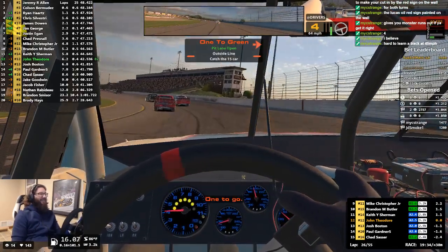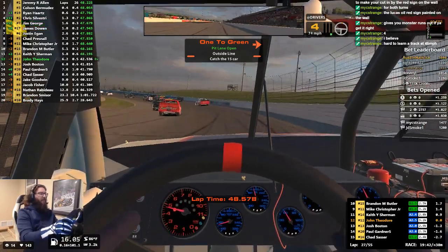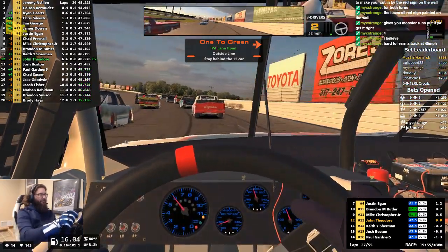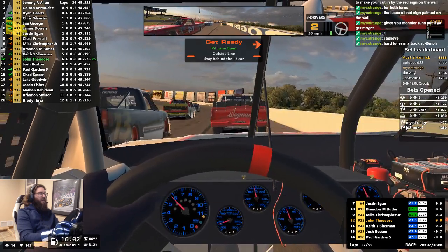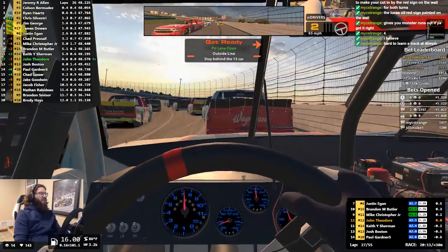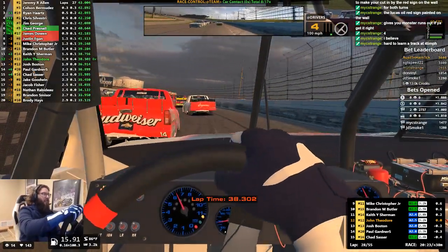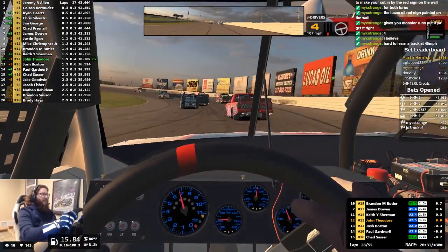It's hard to learn the track at 45 mph. One to go. We got some fresh tires out. Get behind the 15. 48.5 — that's not the lap times we want to be seeing. We're going to be a lot quicker than that. One to green, down into second gear. There goes the leader. All that stacking up on the restart — these restart games are getting old. Cut down at the red sign — I think I missed it a little bit late.